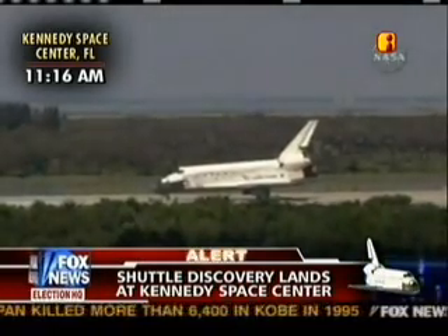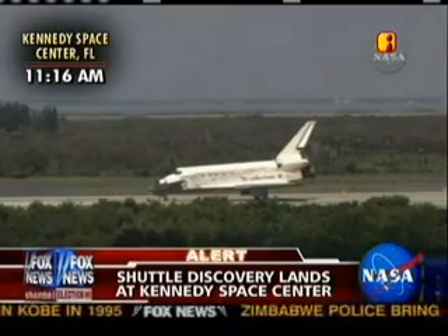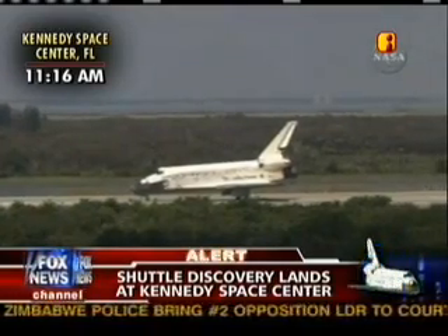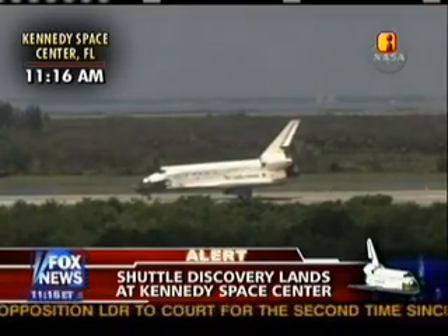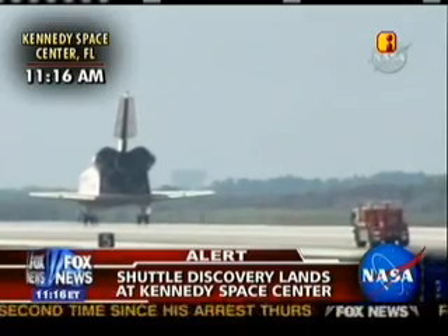Roger, we'll stop Discovery, beautiful landing Mark, and congratulations on a great mission. We will meet you on page 5-3 for post landing. Hey Perry, thanks, great to be back, and it was great for all of us to be part of a big team that made the station a little bit bigger and a little bit more capable.